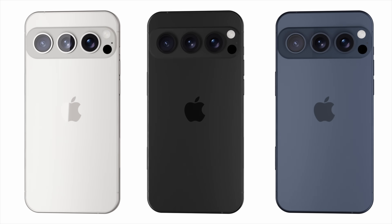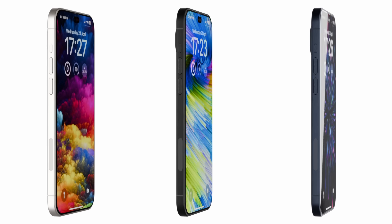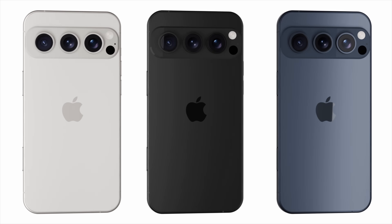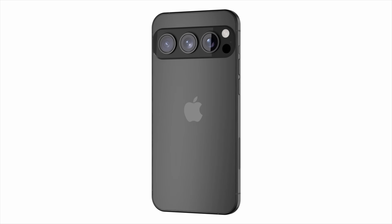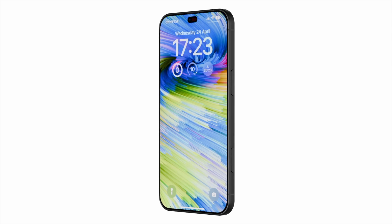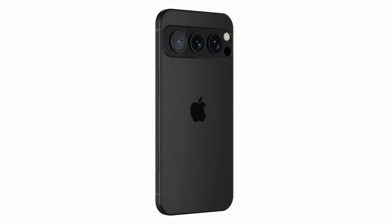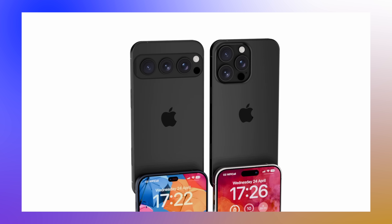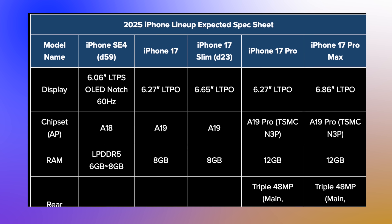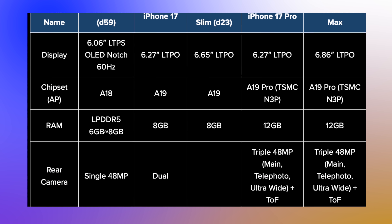The main difference is this new bar-style camera design on the back. Also, the front selfie camera could be changing to a 24-megapixel camera, and the Dynamic Island might become a much smaller pill-circle design. Apple could potentially put Face ID under the screen and hide it away there, which would be really cool to see — but we'll just have to wait for more leaks and rumors on that.